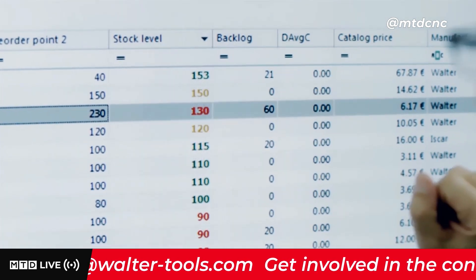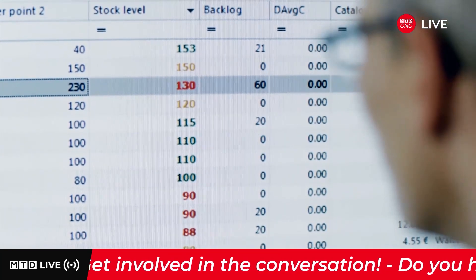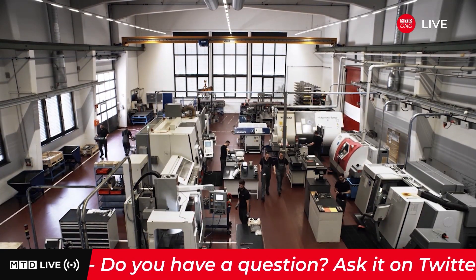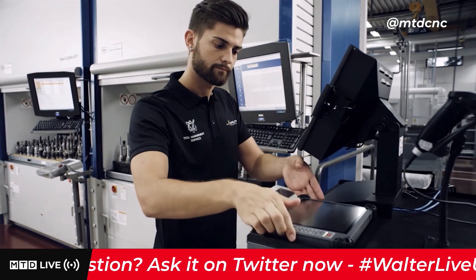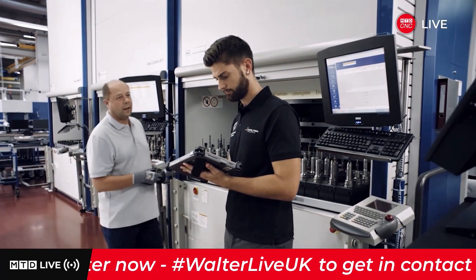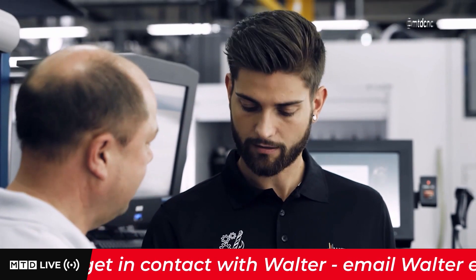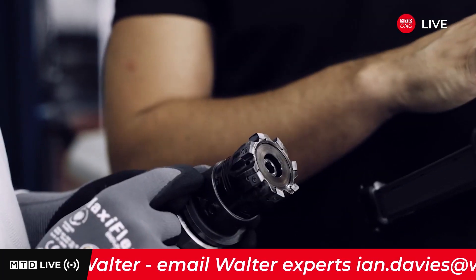It's fast, transparent, and efficient. Walter Tool Management gives you complete control over your tool warehouse. This ensures that tools are supplied on time and reduces your capital commitment, which in turn optimizes your net current assets. So you can put your money to work rather than having it locked up in storage. This means you benefit from higher liquidity and free up staff capacities that you can put to more effective use.